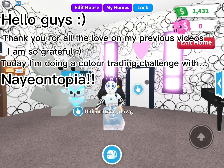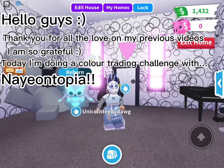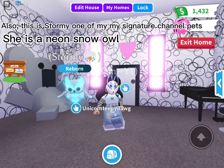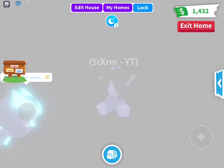Hello guys, thank you for all the love on my previous videos — I am so grateful. Today I'm doing a color trading challenge with Neotopia. Also, this is Stormy, one of my signature channel pets. She is a neon snow owl.